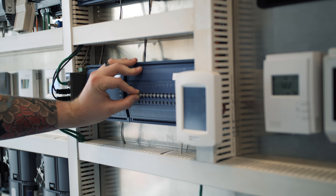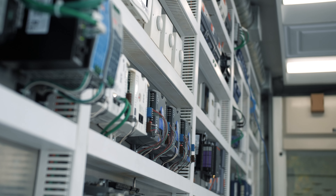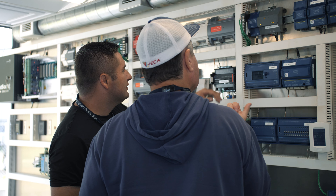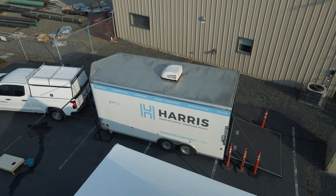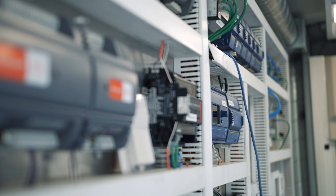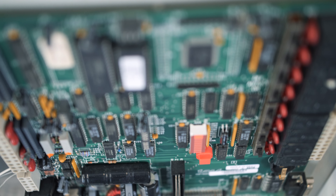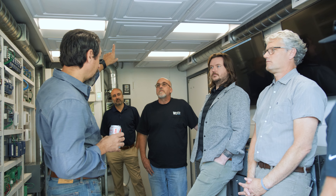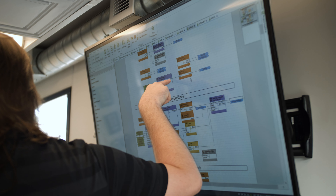Our customers have come to rely on our problem-solving mindset to deliver unmatched, inventive results. With our proven track record of reliable service and offering the best in controls system solutions, our partner owners and operators know they can count on their facilities operating efficiently and effectively throughout their building's lifecycle.